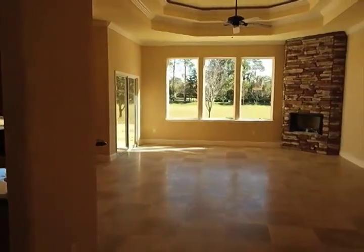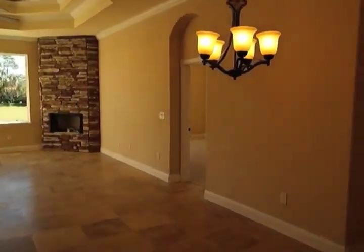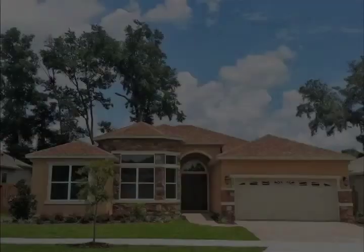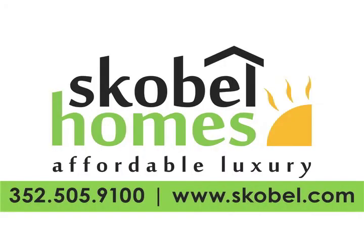The Michelangelo is really like a fine piece of art by the master artist himself. Come and visit us to see any of our fantastic homes. For more information, please visit us on the web at www.scobal.com or contact us over the phone at 352-505-9100. We'll see you soon.